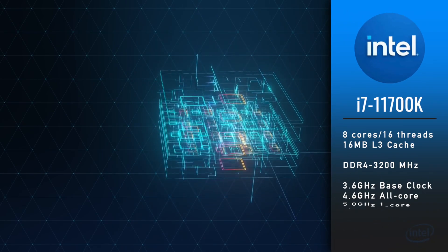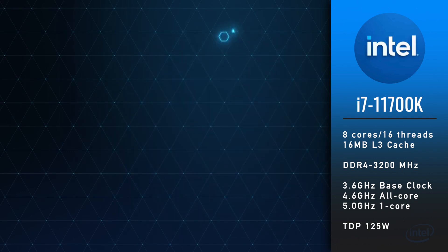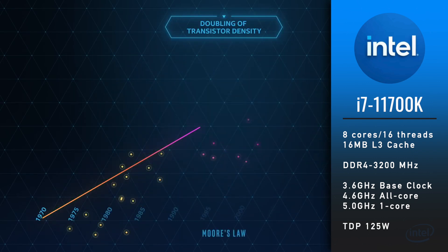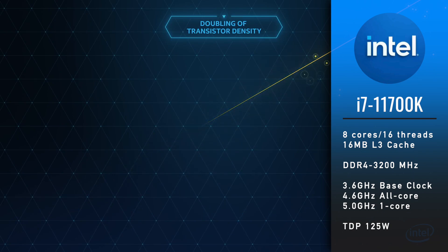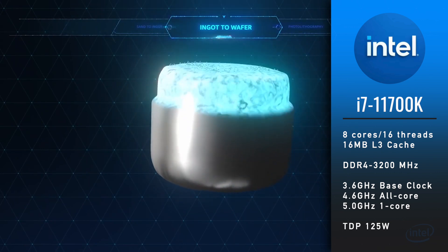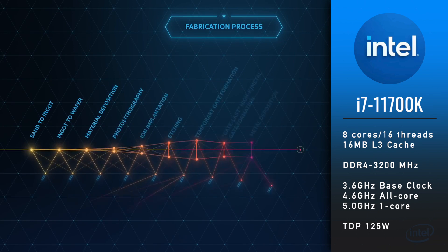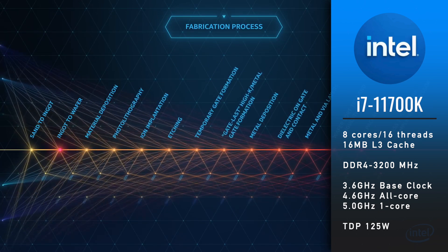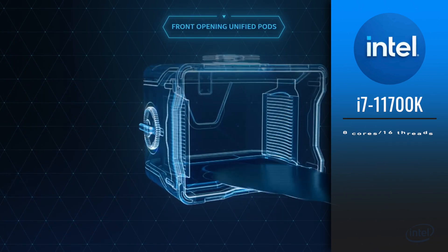The i7-11700K is very similar. It also has 8 cores and 16 threads with 16 MB of L3 cache and DDR4-3200 MHz support. However, core clocks are a bit different. The base core clock is 3.6 GHz, all core boost is 4.6 GHz, and one core boost is 5 GHz. TDP is also 125W.